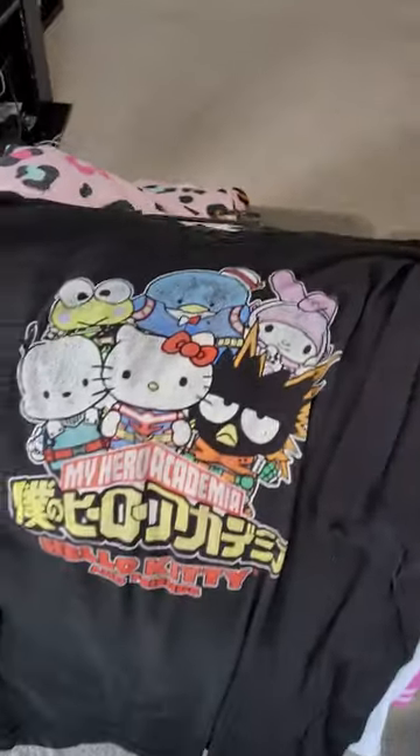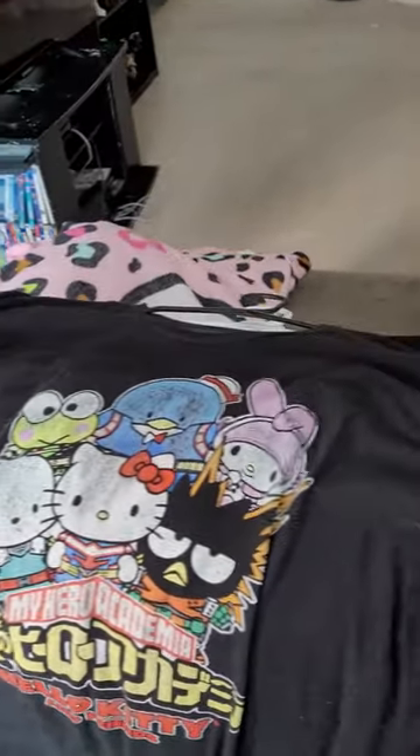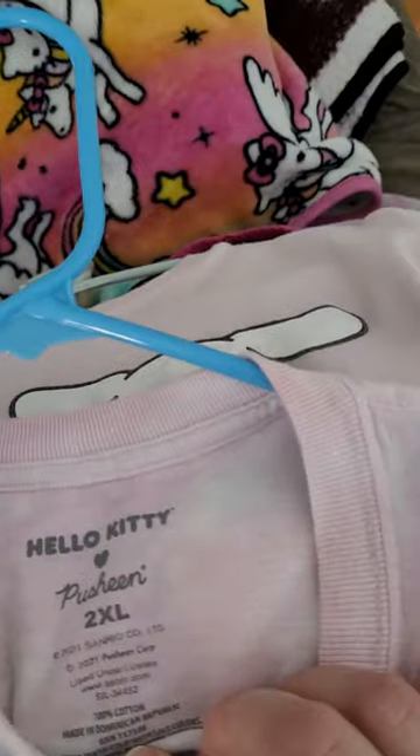And then this one's a little bit faded. I think it's still at Target in the men's t-shirt section. The Pushing Cat shirt is a 2XL.